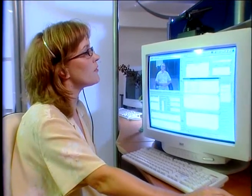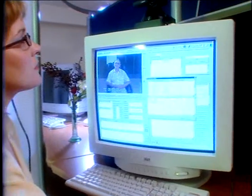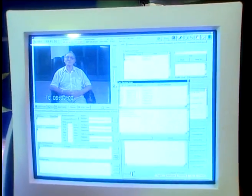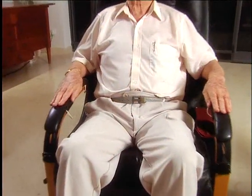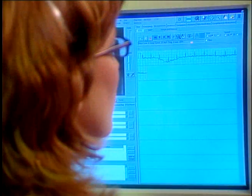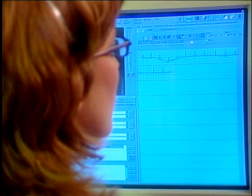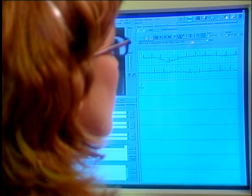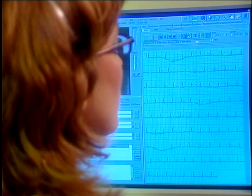Make a recording of your EKG, like you usually do. Go ahead and place your arms in the armrests of the chair so that you're comfortable. I'm now recording your EKG. The information is stored in the patient's chart, conveniently available for future reference.